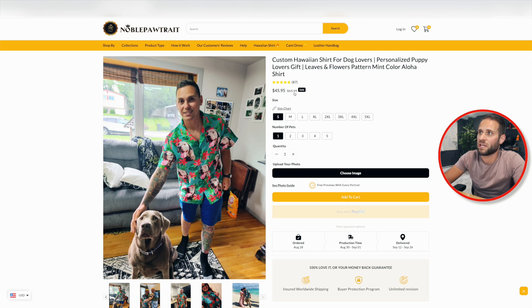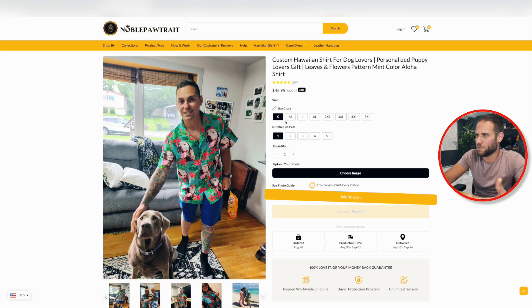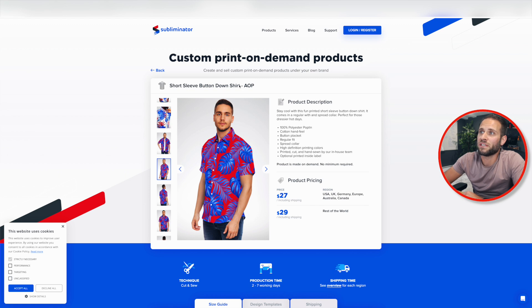Going back to the store, they're selling the small version for $45.95, and as you increase the sizes they charge more — though Subliminator does not charge more for different sizes. They may be using lower starting prices to attract customers, then increasing the price as you change sizes or add pets, which is how they're making more profit on this item. Overall, the short-sleeve button-down all-over print shirt from Subliminator is a great item for anyone looking to get into print-on-demand.